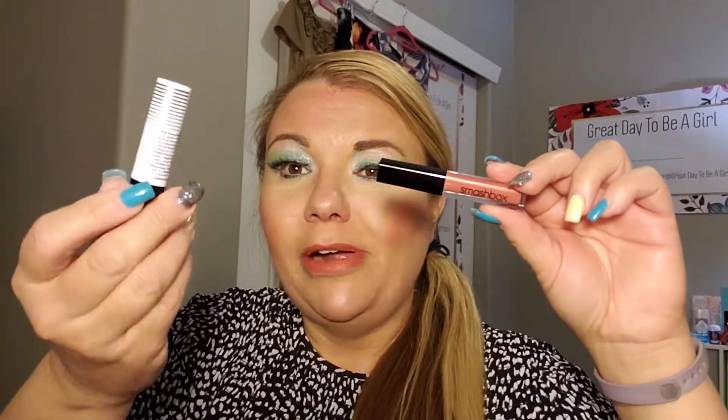There you go. Now if I want, I can add a little lip gloss to that, but I kind of like it matte. I think it works well with the eye makeup. So that's it — that's lip therapy for today. Smashbox and Sephora primer, and you are good to go.